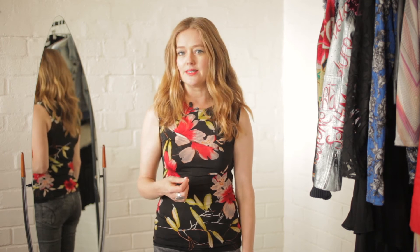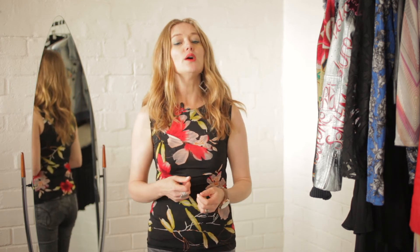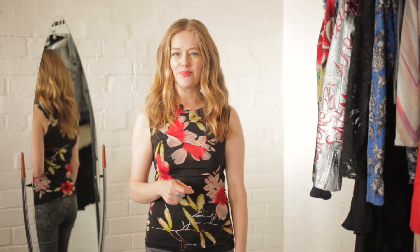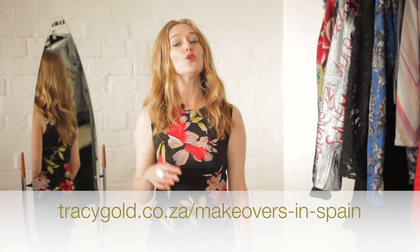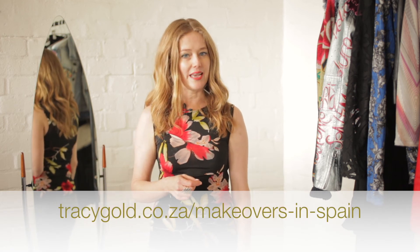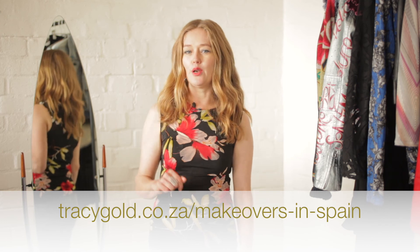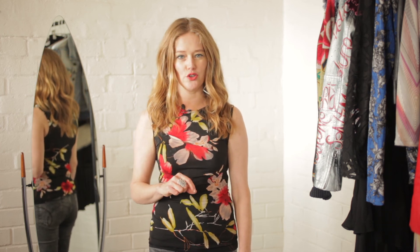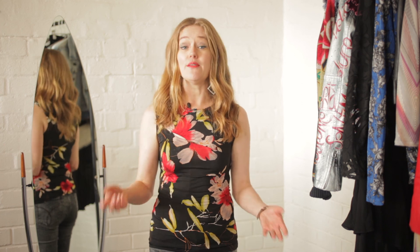Thanks for watching this video. I hope you found it useful and I would love to hear your comments — what do you like, what do you find useful, and what would you like to hear more of in the future, so I can make sure to bring you fashion tips that make you look and feel fabulous. Also, if you'd like to have your very own makeover in Spain, feel free to follow the link below for further details. Coming up soon, I'll be doing a video on top shopping hacks for traveling girls, so make sure to subscribe to my channel so you don't miss out.